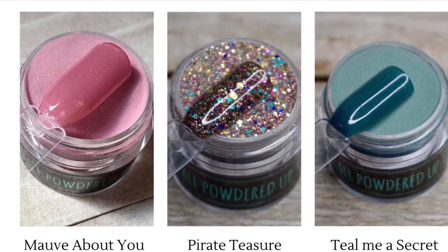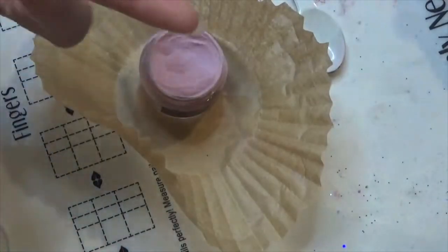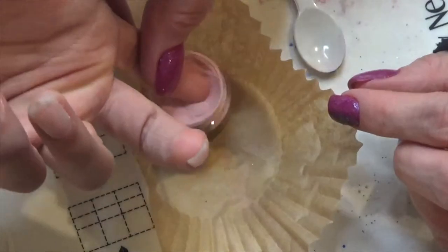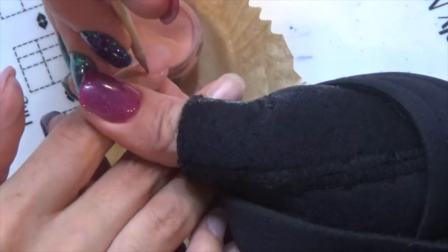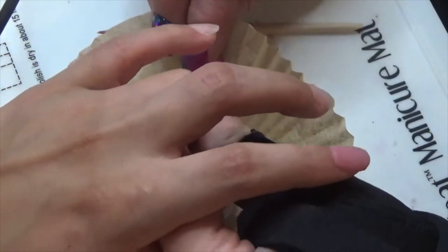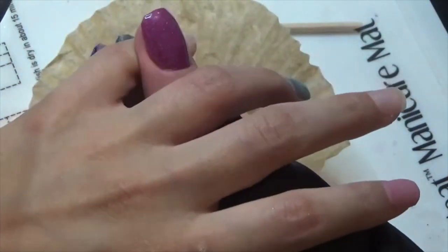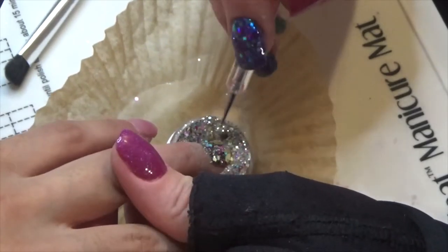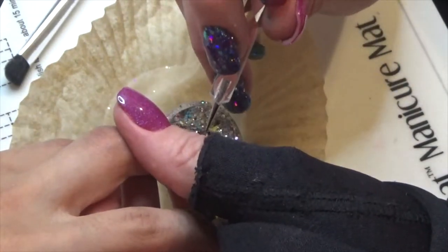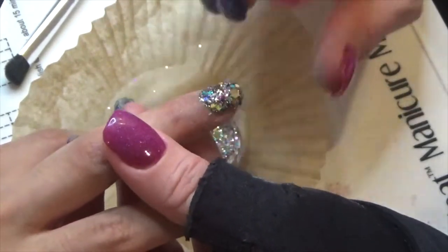Because I had so much fun with my manicure and I wanted to test out some of the consistency with other powders, my daughter decided to choose Mauve About You, Pirate Treasure, and Teal Me A Secret for her manicure. Mauve About You and Teal Me A Secret were more shimmer powders than glitter powders, so they were a little different when dipping. We found that the coverage for those two was not as full coverage as the glitter dips were, but two dips were enough to achieve full coverage. Pirate Treasure dipped just like Northern Lights did, and we had a lot of fun recreating the look.